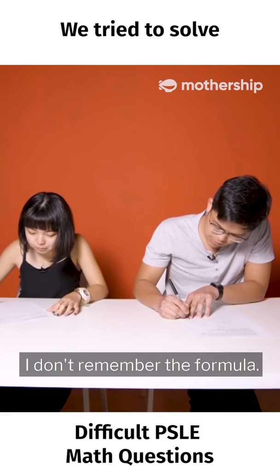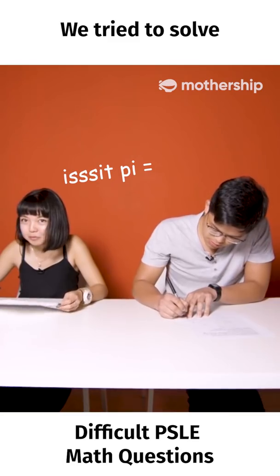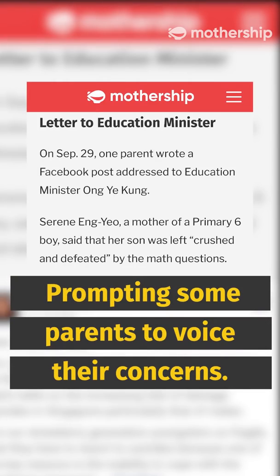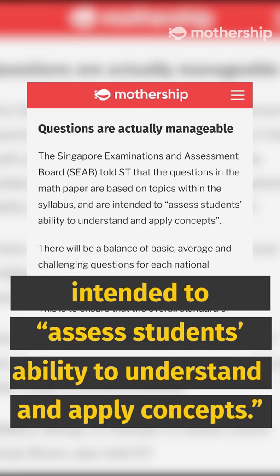I don't remember the formula. Is it pi equals to... five point one, three, two.